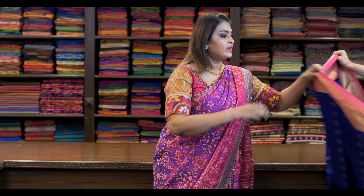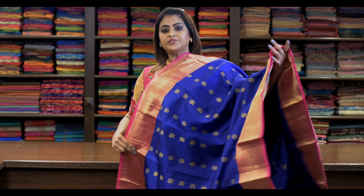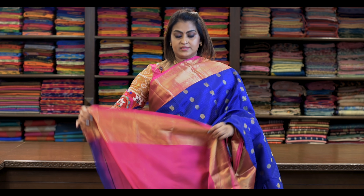Saree number twenty-four: ₹8,980. Pure Kanjivaram silk Korvai with all-over zari butta, self-embossed. Traditional colour combination — blue and pink. Pallu is like this and the blouse is this.